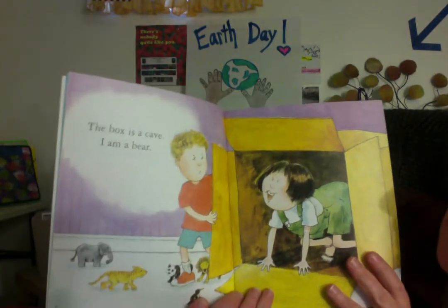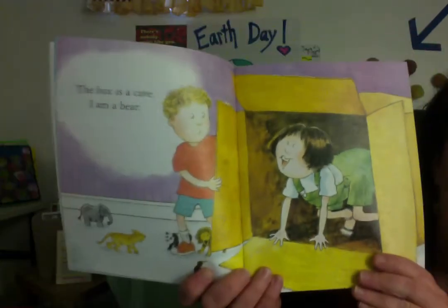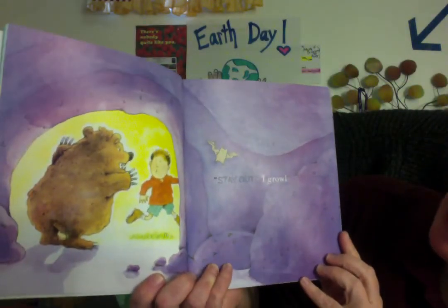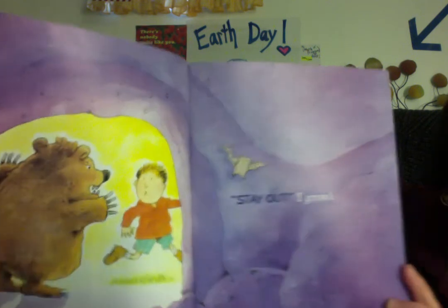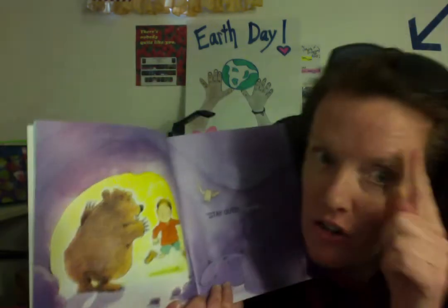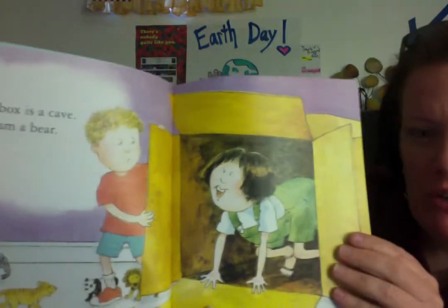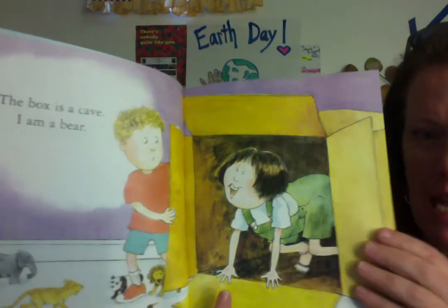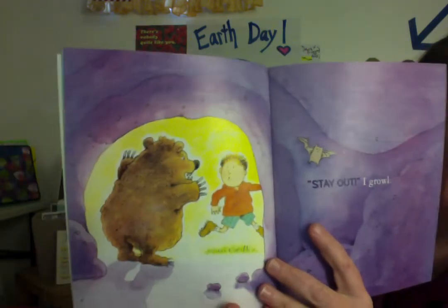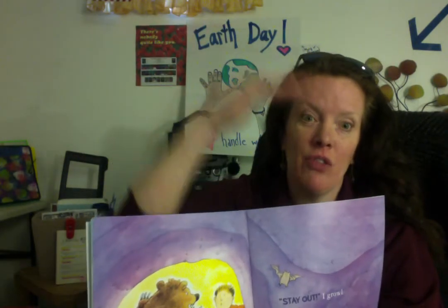"The box is a cave. I am a bear. Stay out," I growl. Look how neat that is — they're using their imaginations. They used this old box, and that's what it looks like on the outside, but inside it's a deep, dark cave. What kind of cave? Deep, dark cave. Adjective over the noun.